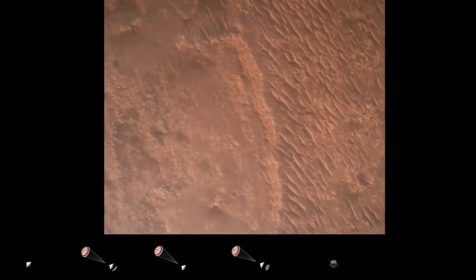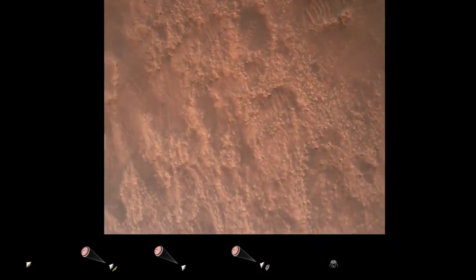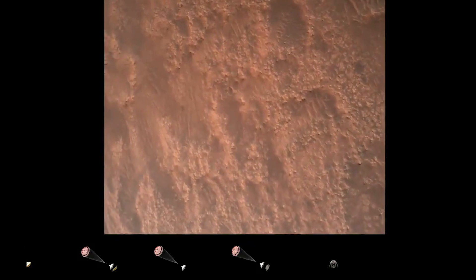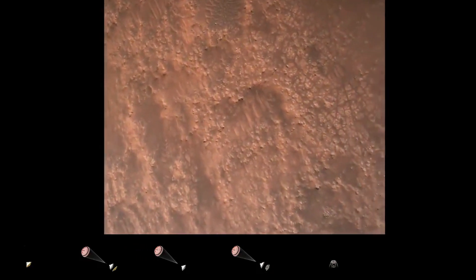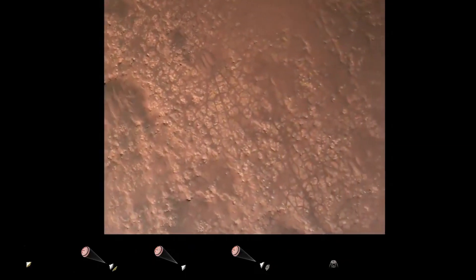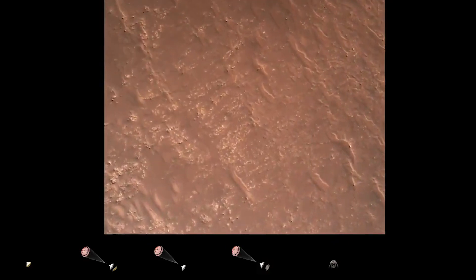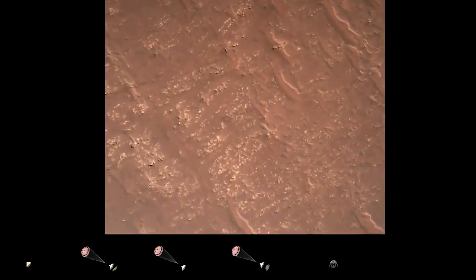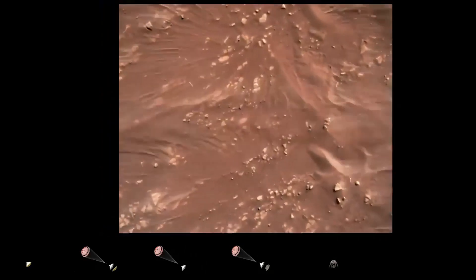That's really exciting because we know that in river systems and lakes and oceans — places where there's a lot of water on Earth — those are really good environments for life to exist. So if life ever did exist on Mars, this would be a really good place for it to have existed. Hopefully the rocks contain some evidence of that if life ever emerged on Mars.